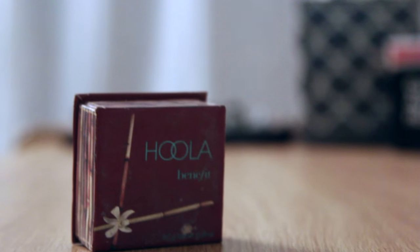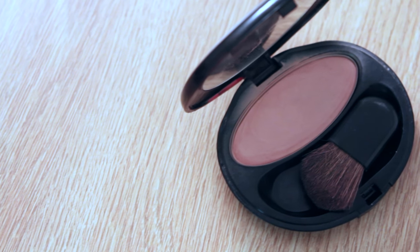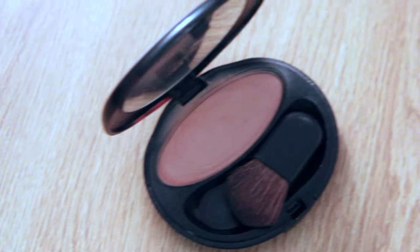I am using Hoola by Benefit to contour my face. I find that using a powder brush actually helps the contour look a little bit more natural. Then I am applying some Shiseido blush — this is a very natural looking pink color, so I like that for my everyday look.